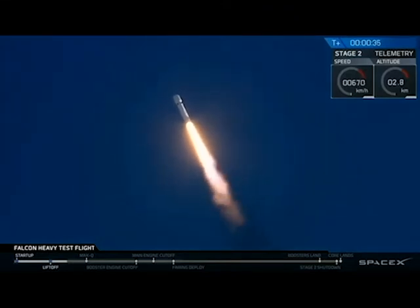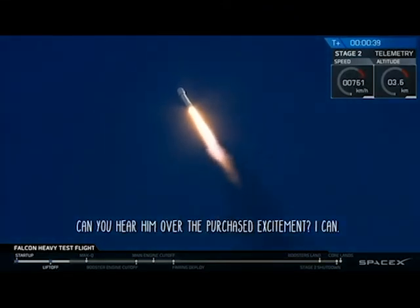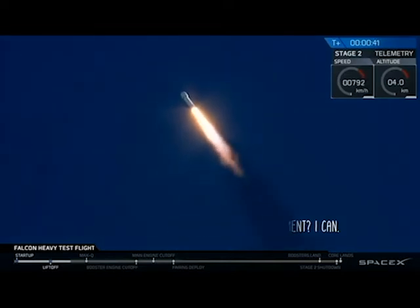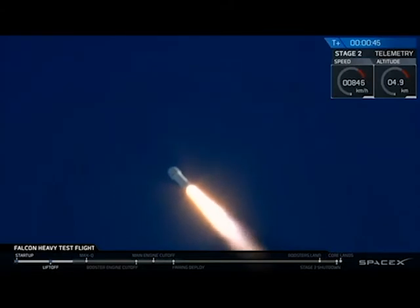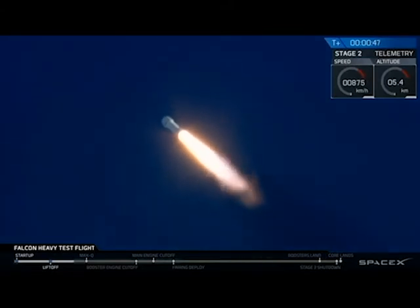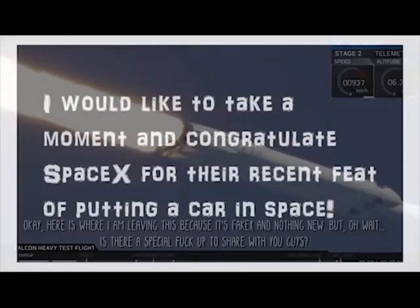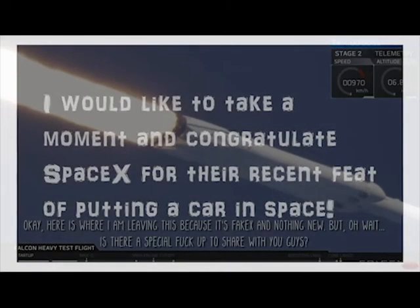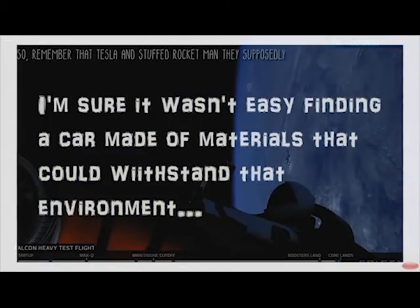T-plus 30 seconds, on our test flight, building on the history of Saturn V Apollo, returning to Launch Complex 39A for an interplanetary mission. We're getting ready to throttle down for Max Q.